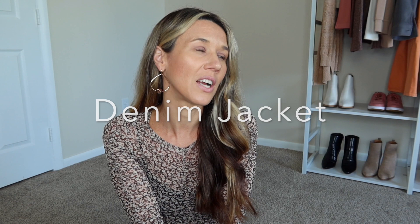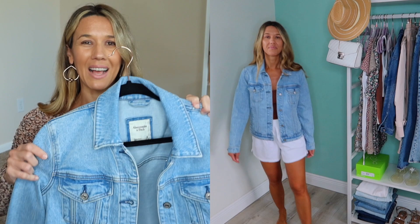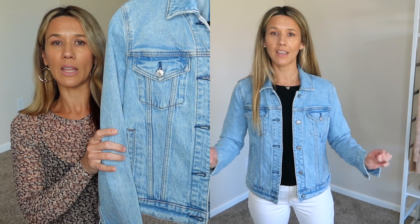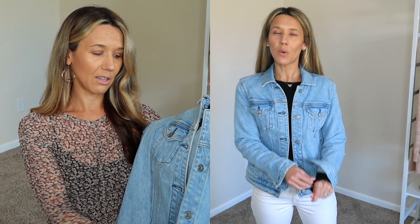Spring wardrobe essential number three is going to be a denim jacket. I know — if you just watched my video on the cream jeans, I was a little mixed on denim jackets — but it is important to have one in your closet. I'm going to show you three that I have. Starting with this one from Abercrombie: it's a light wash denim jacket with a slightly longer and boxier fit, so it's better for fitting over a long sleeve top, allowing the sleeves to fit underneath. I got this in a size medium.